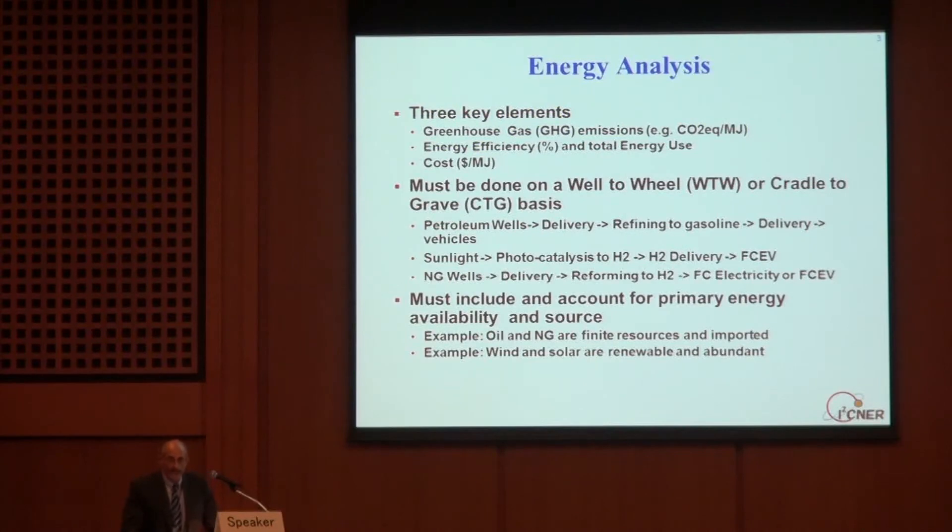There are three key elements to any energy analysis: greenhouse gas emissions, energy efficiency, and cost. Eisner's program is dedicated to minimizing greenhouse gas emissions. But the systems it develops have to be energy efficient as well, and they have to have a reasonable cost for Japan to be able to compete in world markets.